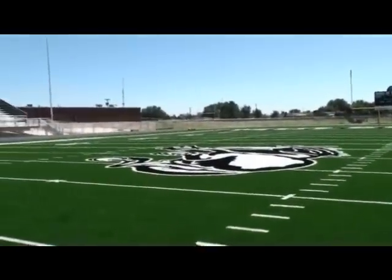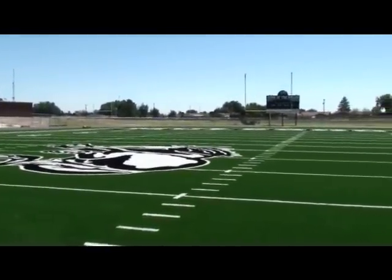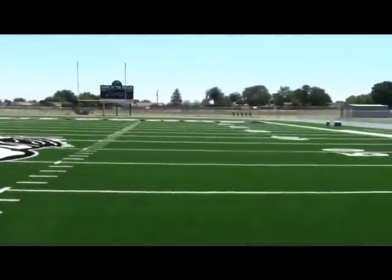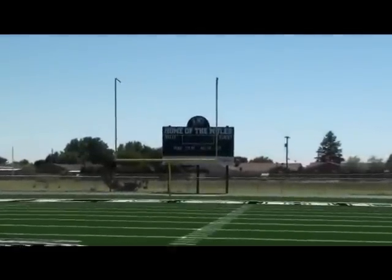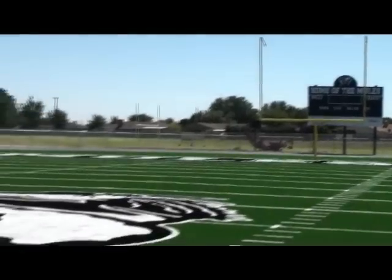Now we're out on the new football field for Muleshoe Independent School District. Shooting down on the south end, you can see our new scoreboard, our new 25-second clocks, along with our new goal post. We're out on our new turf field, which was installed by AstroTurf this summer.